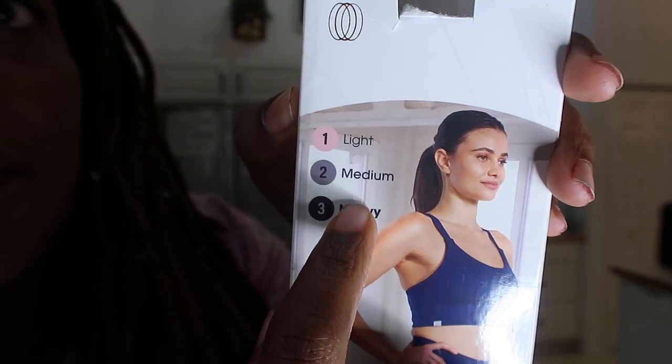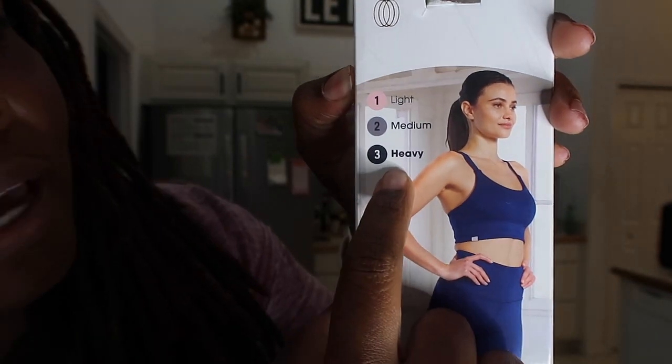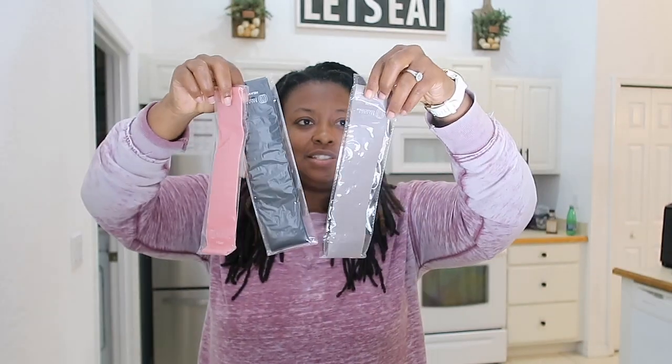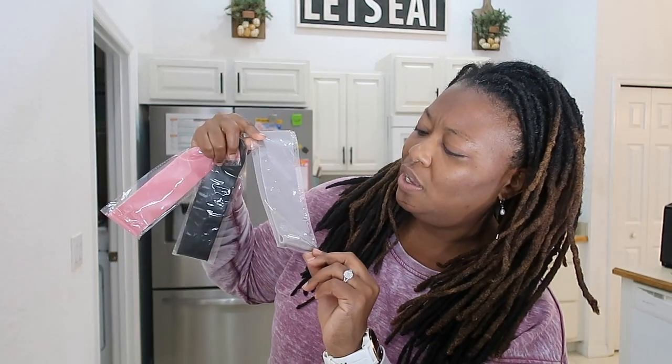I live in a small town, but I'm sure other stores may have other colors. For $22, I thought it was worth it. The bands are inside here. By the way, Balance Collection — if you see this video and want to sponsor me for future ones, I'm here for it! The different colors are different levels of resistance. The pink is light, the gray is medium, and the black is the heavier resistance. So we've got three bands — I now have three bands to add to my collection.